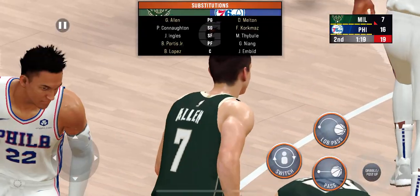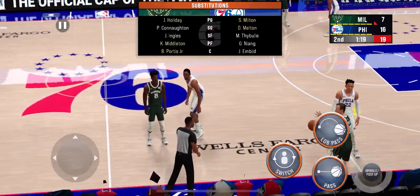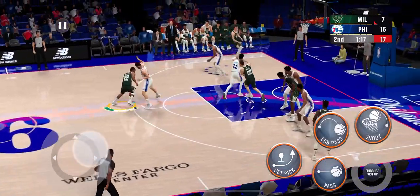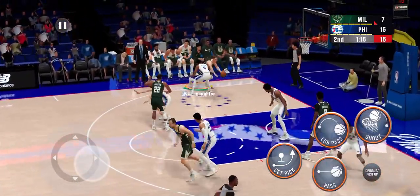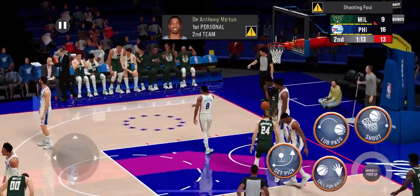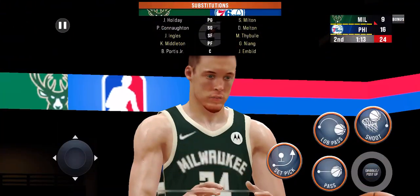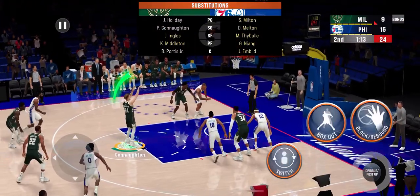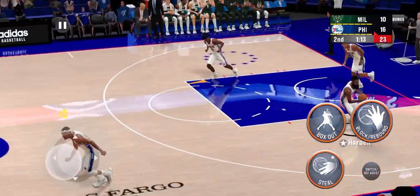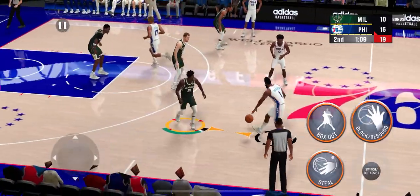The 76ers making a switch here — Milton's checked in. The Bucks also changing it up: Chris Milton comes in for Brook Lopez, and it's Holiday in for Allen. Here's Cunnington and they call the foul — so he's got the and-one chance to make it a three-point play. Nice job creating for the easy deuce. He's getting his first free throw attempt of the game. Harden bringing it up for Philadelphia.